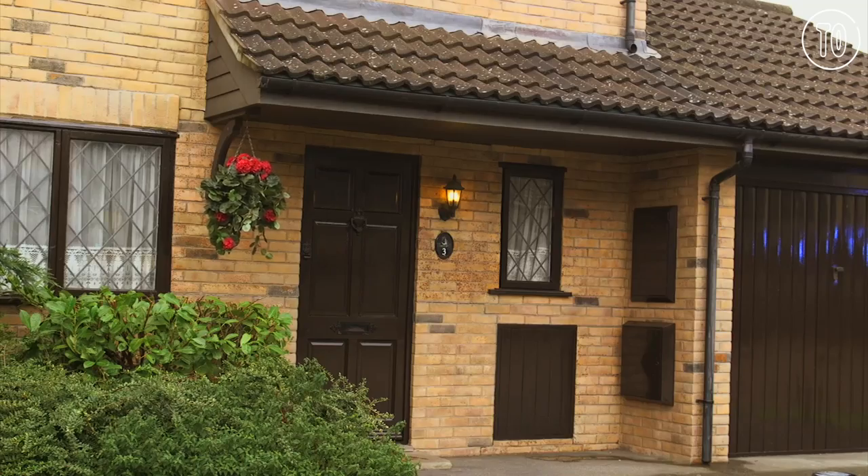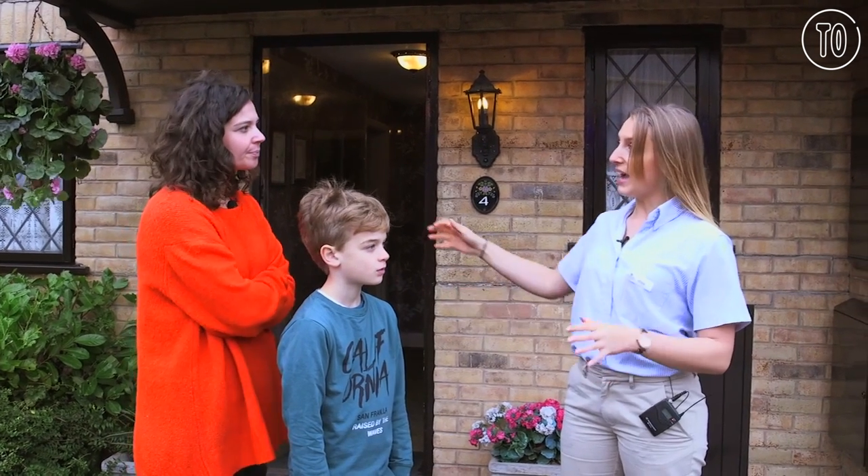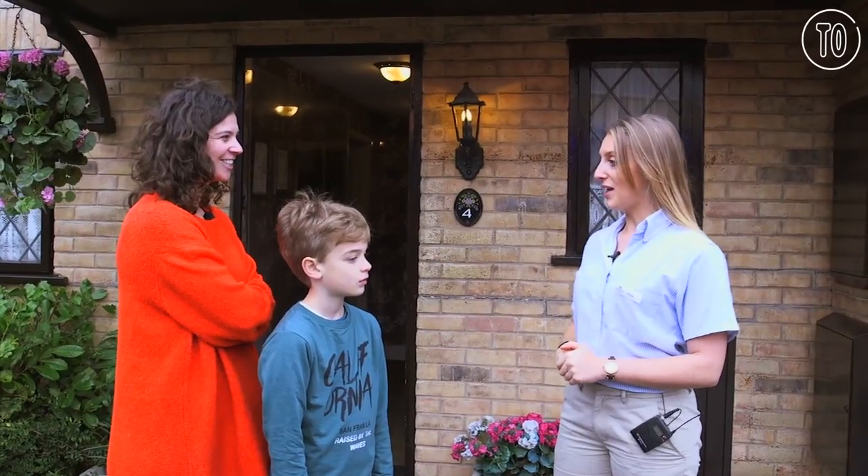So sitting outside Privet Drive here, this is obviously where the Dursleys live. We don't really ever hear anything about the next-door neighbors, but this isn't the only two houses that were created on the backlot set. They had a huge long street of four or five houses either side, so you really did feel like you were in a suburban little town.